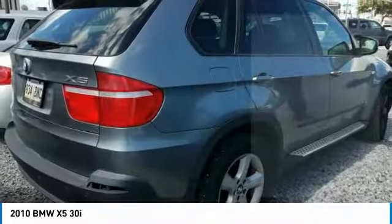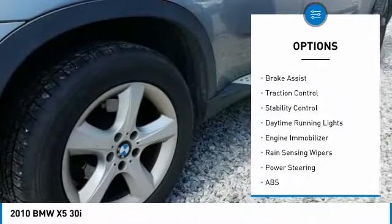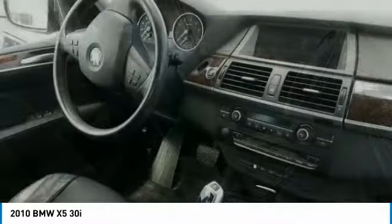Here are some of this vehicle's great options: tire pressure monitor, panoramic roof, all-wheel drive, aluminum wheels, brake assist, traction control, stability control, daytime running lights, engine immobilizer.